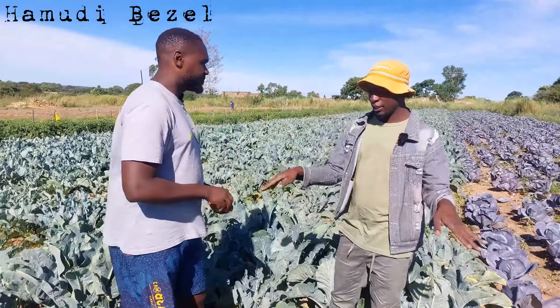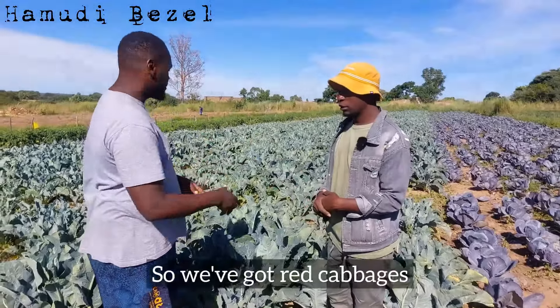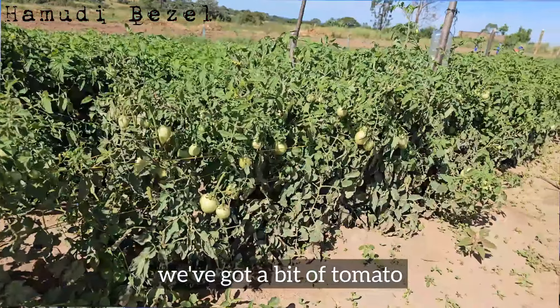How big is this plot? It's about a third of an acre in the whole block. We've got red cabbages, we've got cauliflower, we've got a bit of tomato, we've got a bit of beans.